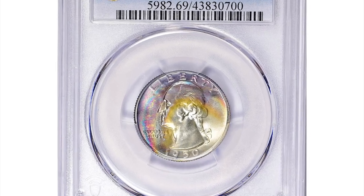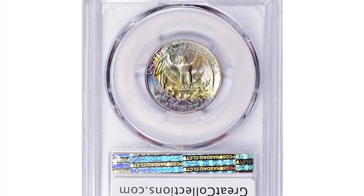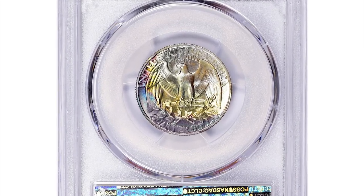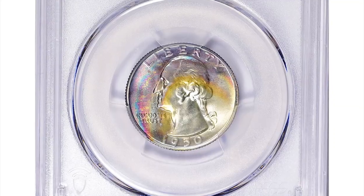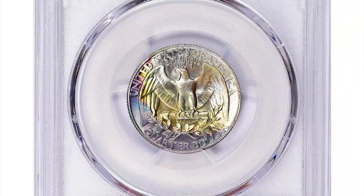Hey everyone! This is a 1950 Washington quarter in PR69 condition. A PR69 grade is extremely high and indicates that the coin is virtually perfect with only minor imperfections visible under magnification.